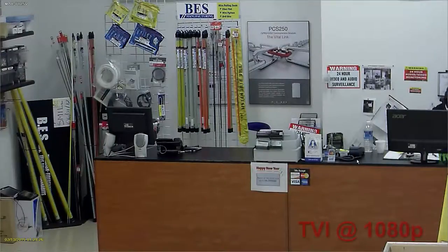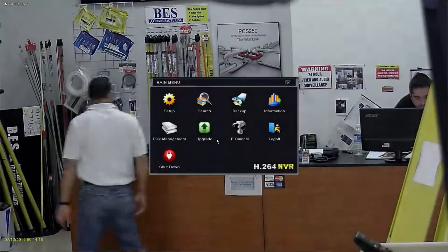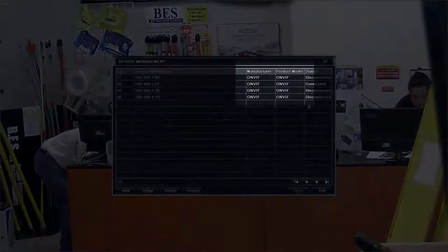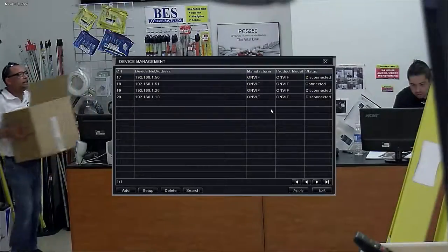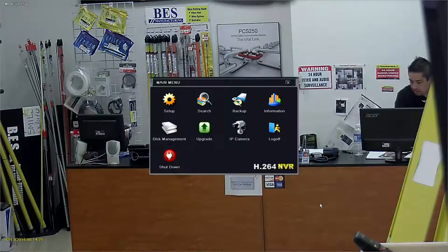Plex T-Series DVRs give users the ability to record and display TVI video in resolutions as high as 1080p, while also supporting traditional analog video signals across every BNC input. With models available that support ONVIF-compliant IP camera streams as well, these DVRs offer unparalleled flexibility and can be a valuable tool to help your customers transition to high definition surveillance.